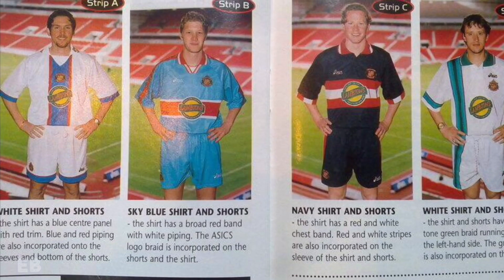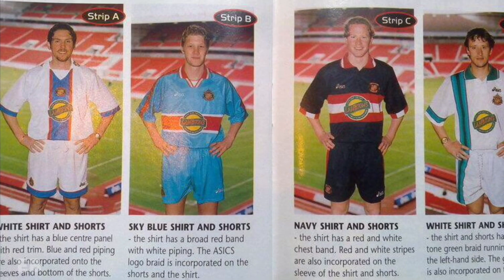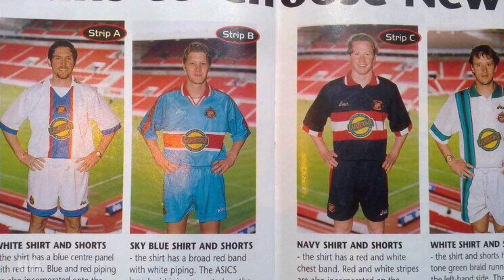In 1998, Sunderland Association Football Club unveiled four prototype kit designs for a fan vote to determine what would become the new away kit for the 1998-99 season.